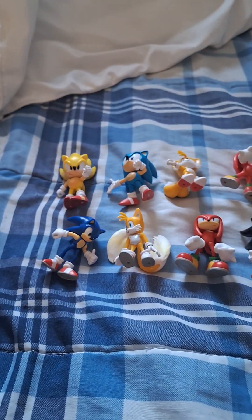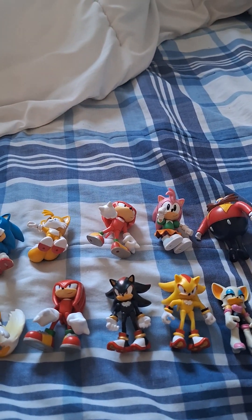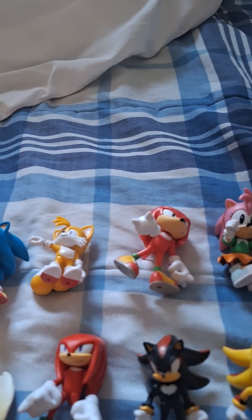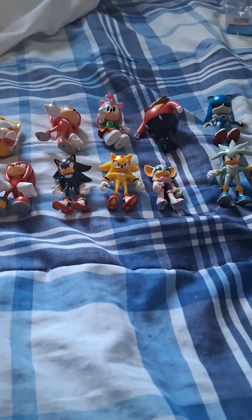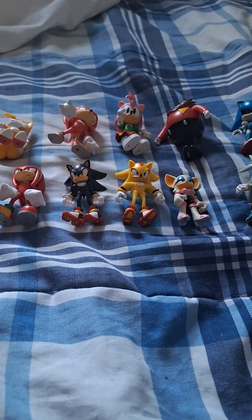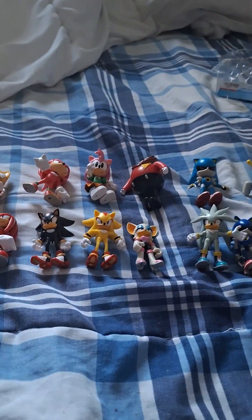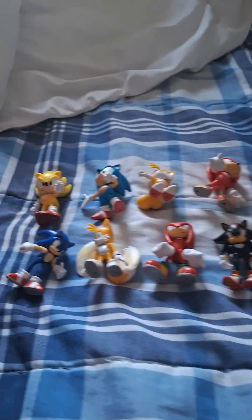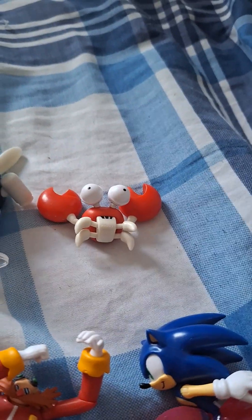Look at this big collection, guys — I've got almost the entire set of Sonic figures. I think there's still more, like there's probably Mighty and Ray. And on the back of this box there's Mecha Sonic, so I still need to do a video on that. But anyways, let me know your comments and thoughts on this video. Definitely smash the like button and subscribe if you guys are new to the channel and enjoyed this video of the Sonic the Hedgehog figurines, plus this guy that I added on.